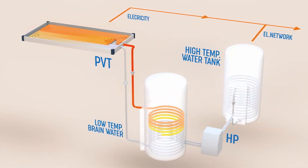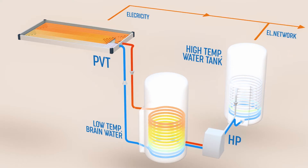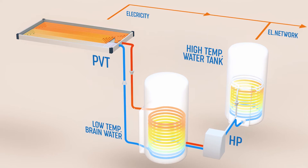Depending on the application, the water is heated up as needed with heat pumps or electricity from the network, or from a PV collector itself.